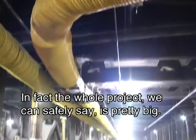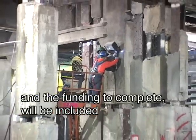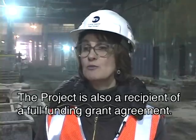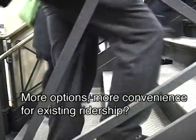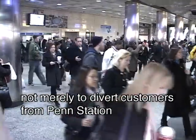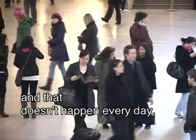And that's pretty big. In fact, the whole project, we can safely say, is pretty big. The funding for this project has been provided in past capital programs, and the funding to complete will be included in the next capital program, 2010–14. The project is also a recipient of a full funding grant agreement. This is a rare opportunity not merely to divert customers from Penn Station, but to spur ridership growth and capitalize on the opportunity to attract new customers for generations to come.